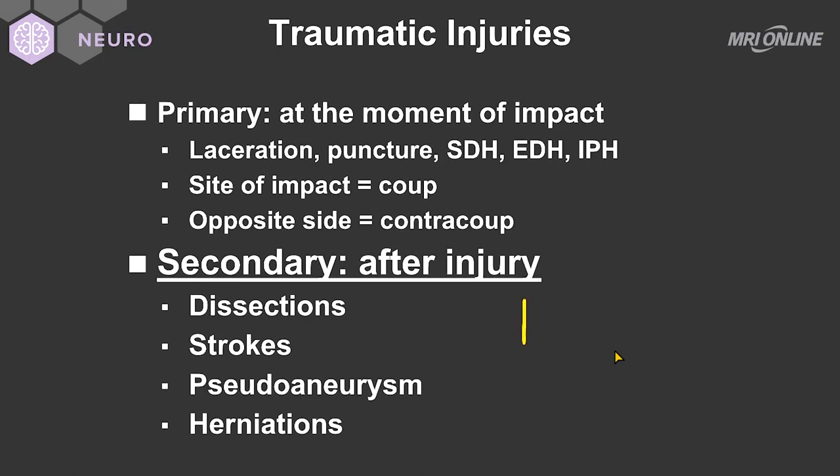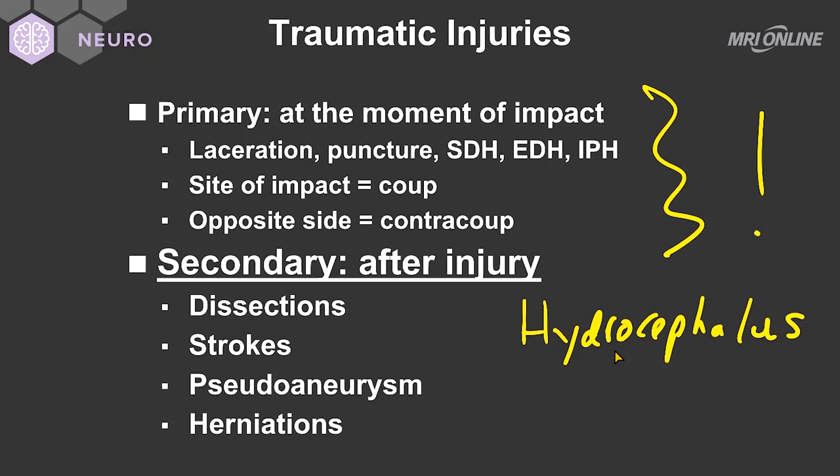I will add one more of those secondary complications, which includes hydrocephalus. As there are obstructive clots within the ventricular system — be they at the foramen of Monroe, or at the aqueduct of Silvius, or at the outflow tracts of the fourth ventricle at the foramen of Magendi or Lushka — you can have obstructive hydrocephalus, which can lead to more complications and more symptoms than the primary injury itself.